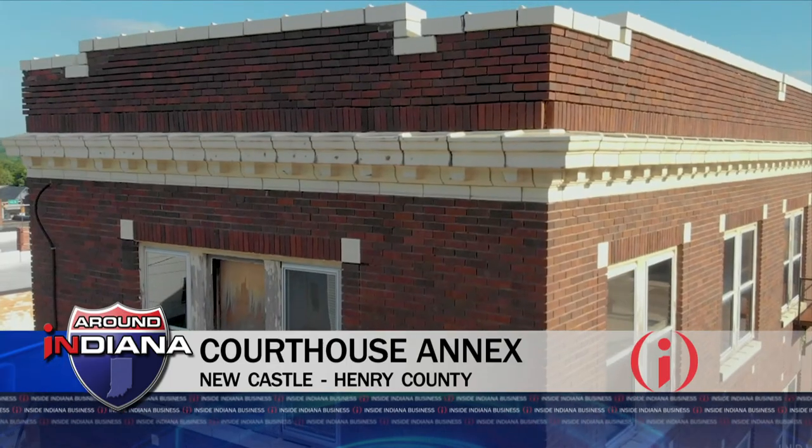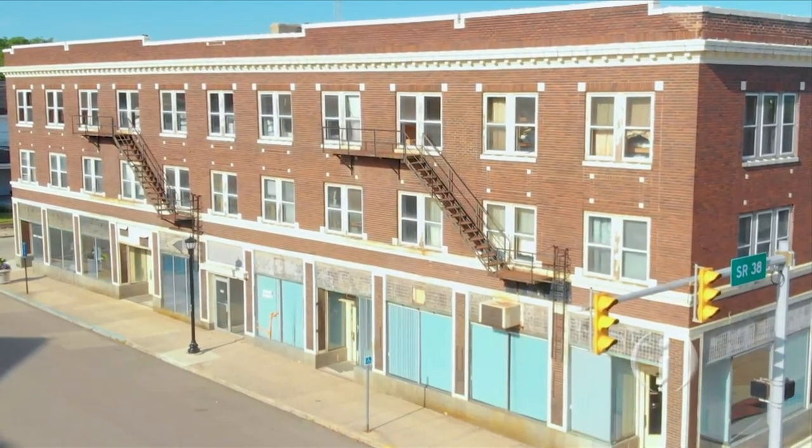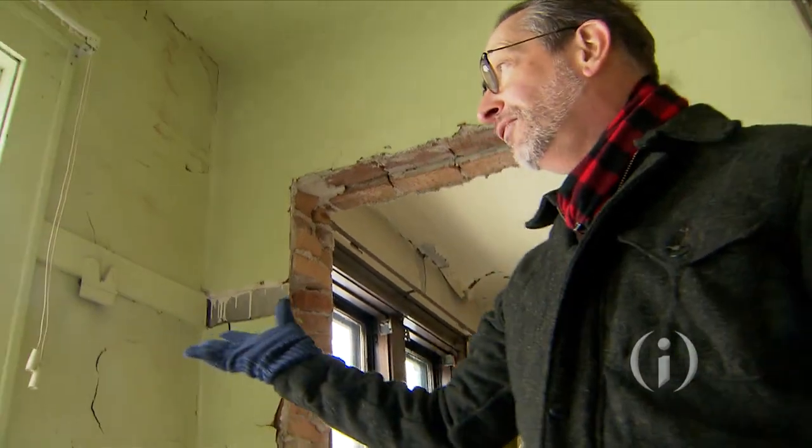So it's important to maintain what we have left. Historic preservation is economic development, and having a building come back to life would mean a lot for our downtown.